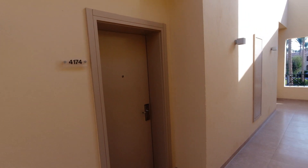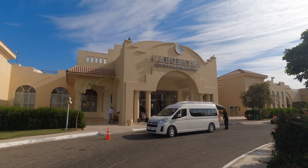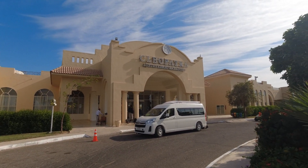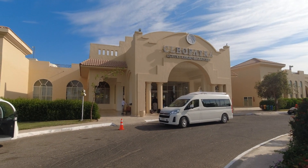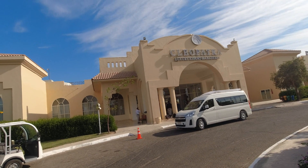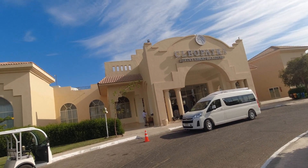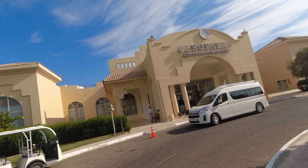We finally got our room. Hello, dear subscribers. Today we'll show you the Cleopatra Luxury Resort. The hotel is located near Hurghada in Makadi Bay. It is actually an Egyptian veteran hotel, but not very well known on the Russian market. We were very eager to visit it and we'll show it to you.